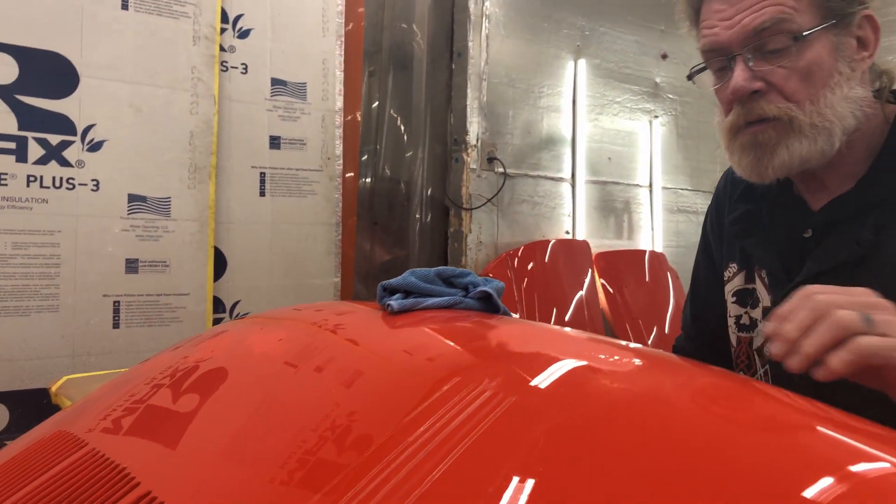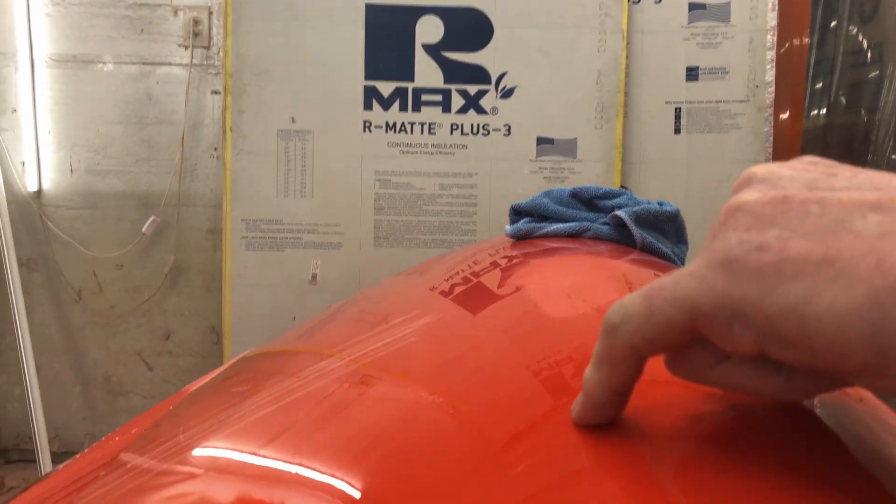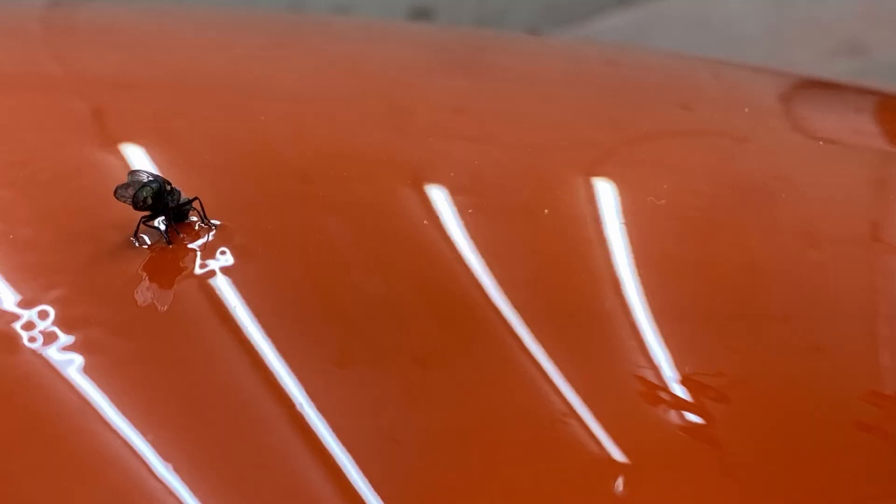So I'm debugging the secondary panels. You can sort of see it — I had a fly land right there on the last coat, and he walked all the way over here and died. You can see his little footprints.